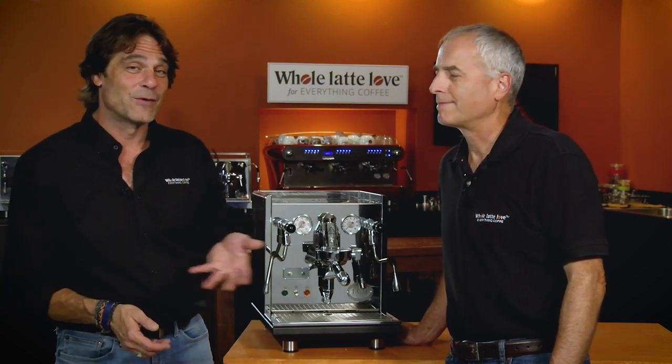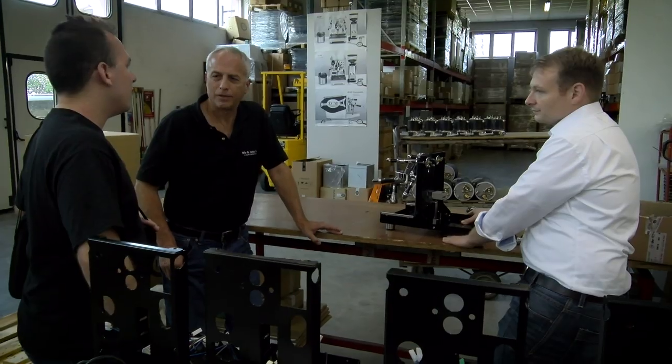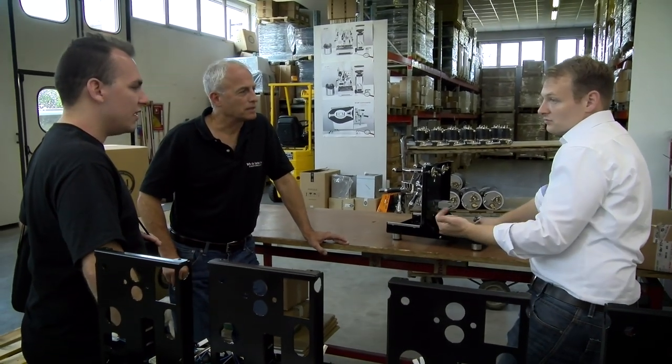Hey espresso lovers, Mark and Todd here from Whole Latte Love. We recently took a trip to the ECM Profitec factory outside Milan in Italy.